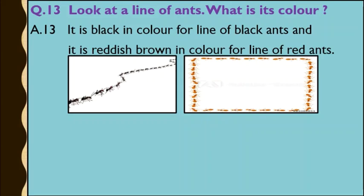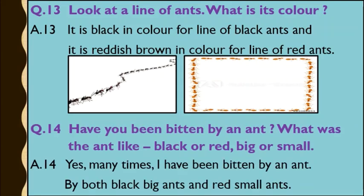Question number 14: Have you been bitten by an ant? What was the ant like — black or red? Big or small? Answer: Yes, many times I have been bitten by an ant — by both black big ants and red small ants.